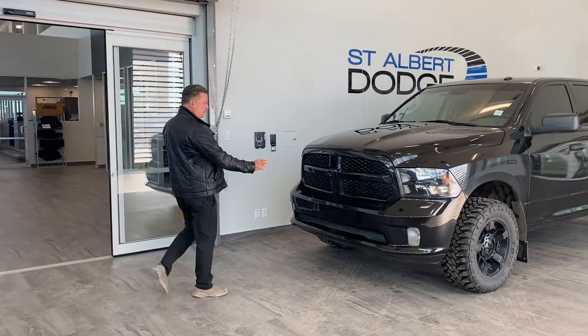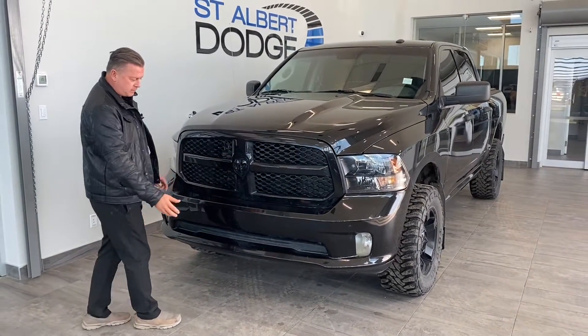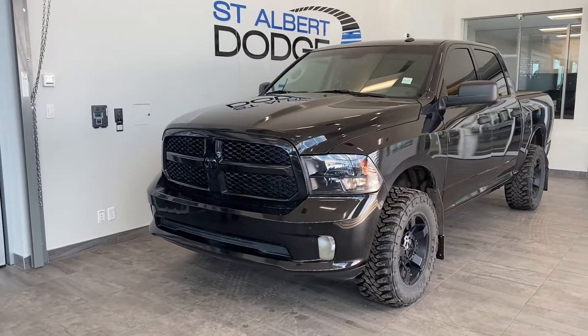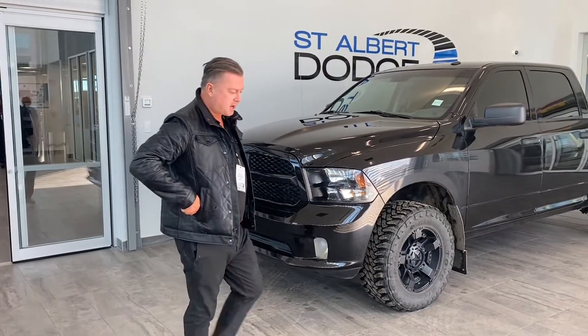So it's an express with a — you look at this, this is a black emblem. Usually they come in chrome, even with the bar at the bottom with the fog lights. It's all blacked out, sport look, with the 3M at the top. Go to the side of the truck here.